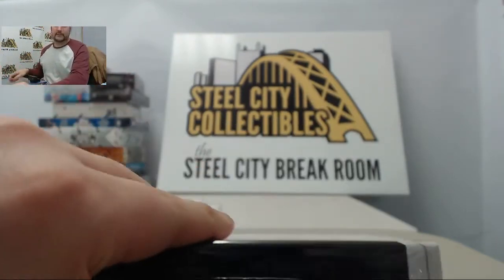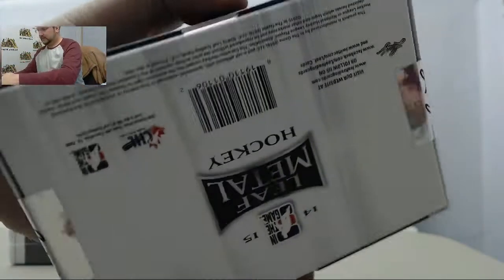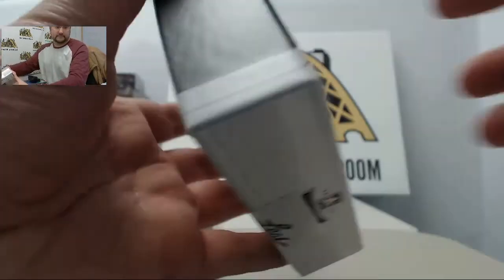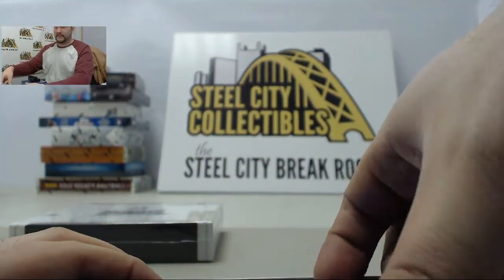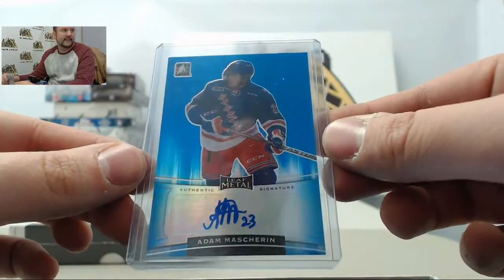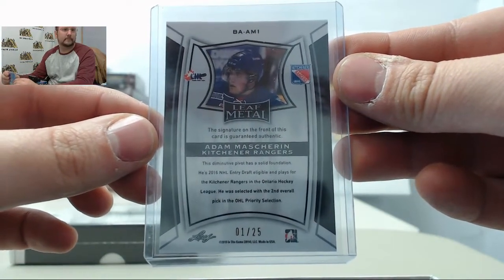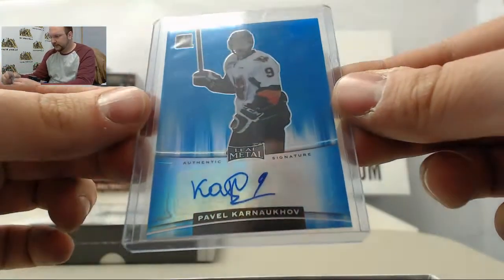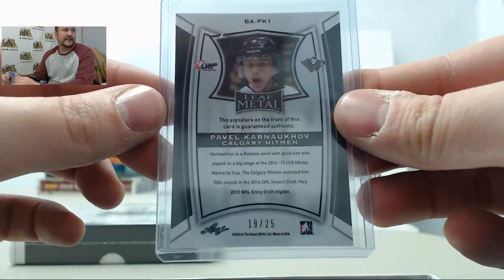On to box number 2. First up is going to be Adam Macherin, number 1 of 25. Next up is going to be Pavel Karnukov, another numbered one, 19 of 25.